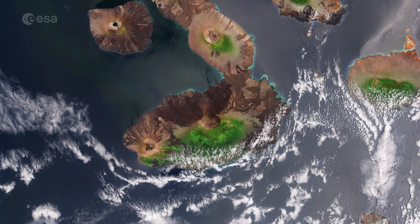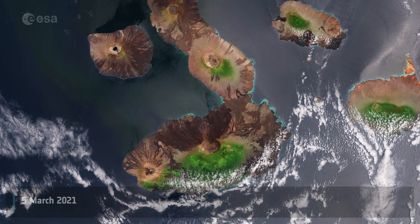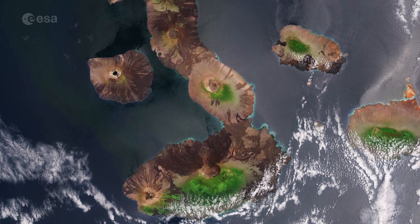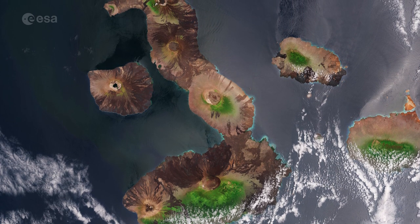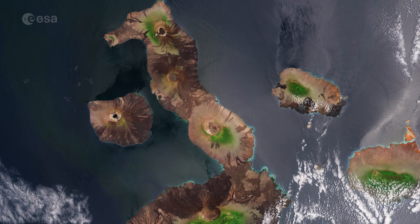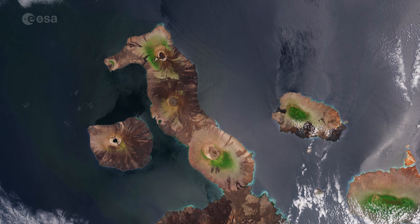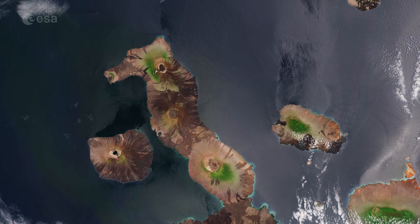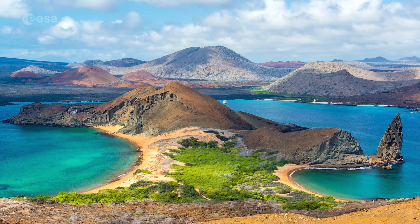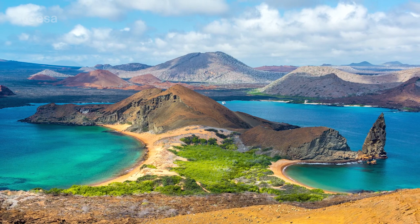Welcome back to Earth from Space. Copernicus Sentinel-2 takes us over the Galápagos Islands, a volcanic archipelago situated around a thousand kilometers west of Ecuador in the Pacific Ocean. The archipelago consists of 13 major islands and a handful of smaller islands and islets scattered across approximately 60,000 square kilometers of ocean. Repeated volcanic eruptions and ongoing seismic activity have helped form the rugged mountain landscape of the islands.